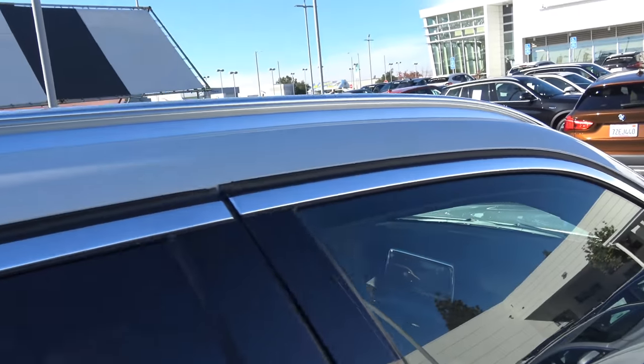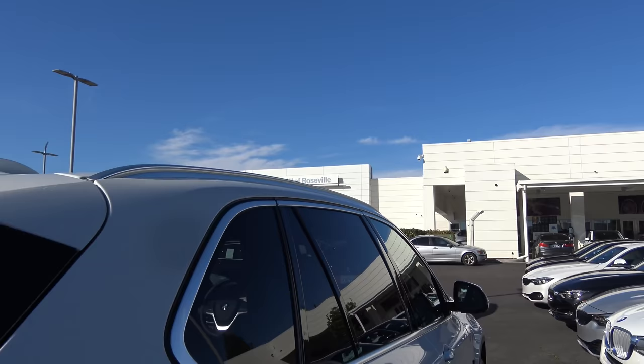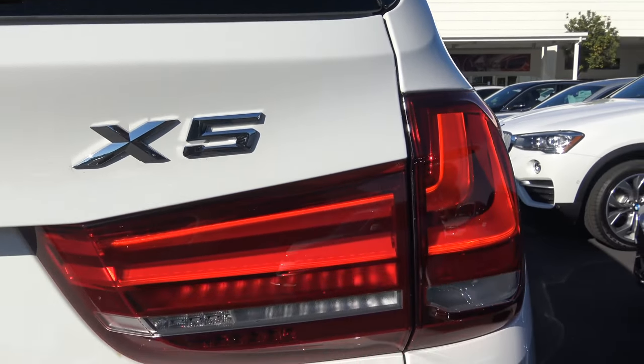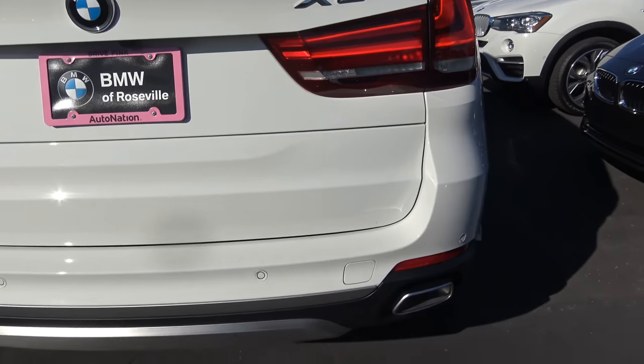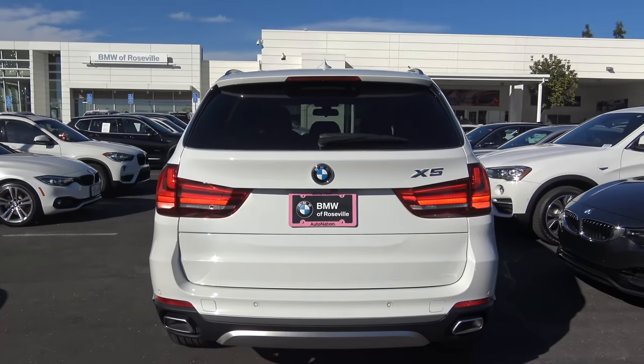On top you'll also find satin aluminum side roof rails. Coming to the rear of the X5, you have LED tail lights with LED turn signal indicators, dual integrated exhaust tips, rear parking sensors, and rear reflectors.